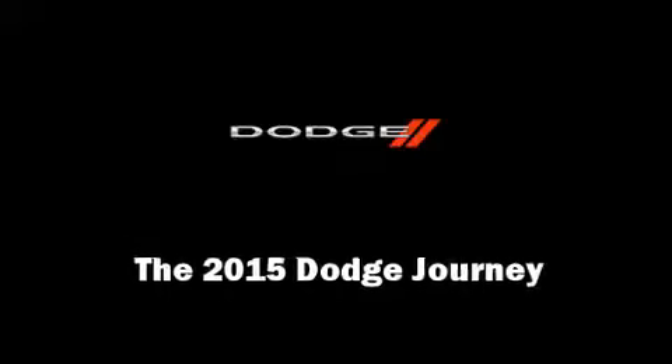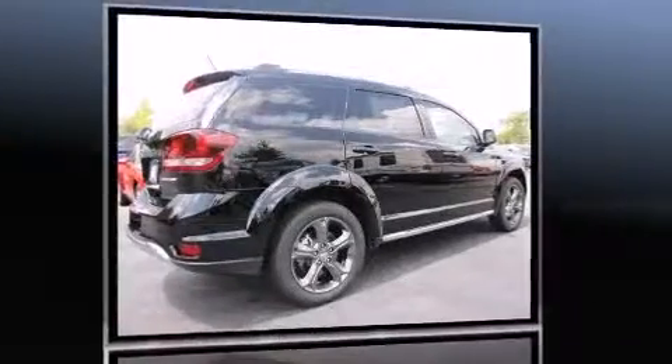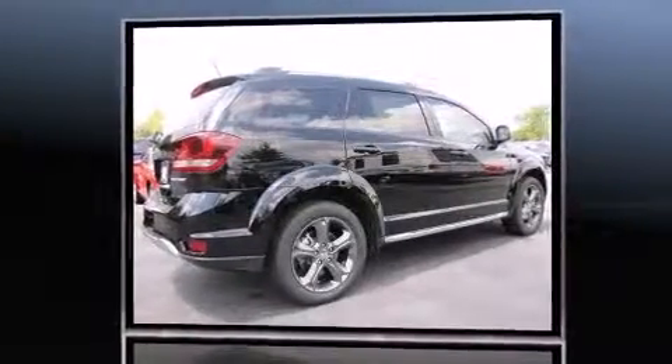Take command of the road in the 2015 Dodge Journey. It features a front-wheel drive platform, an automatic transmission, and a 2.4-liter four-cylinder engine.